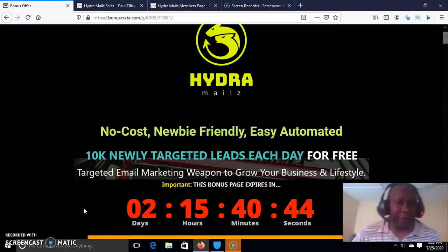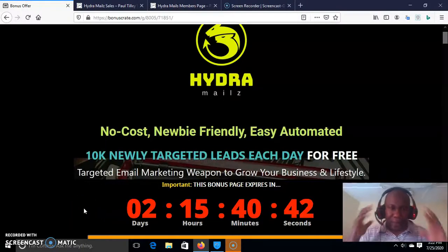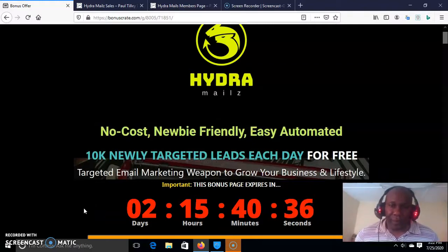Hello, this is Olusha Guamoba Phillips. I am welcoming you to my review of Andra Mails. This software package is actually a training program that is packaged for you to be able to develop up to 10,000 targeted leads every single day.